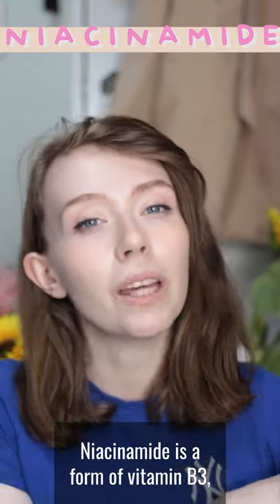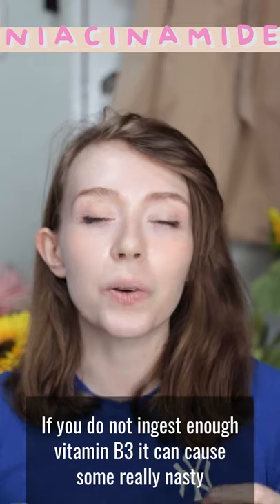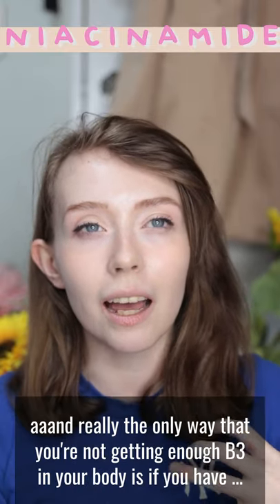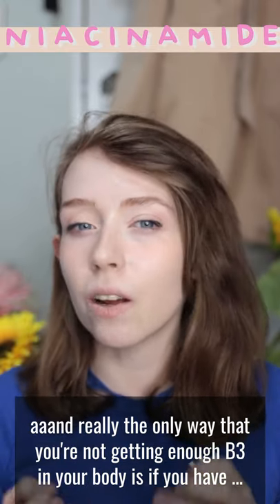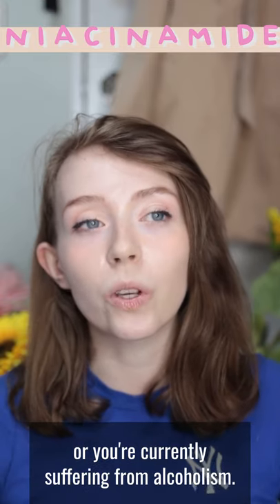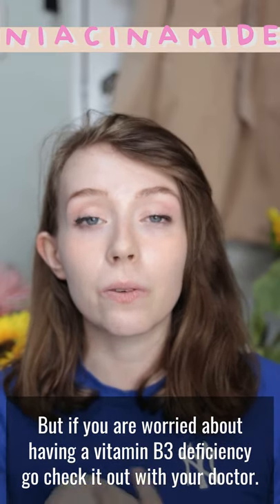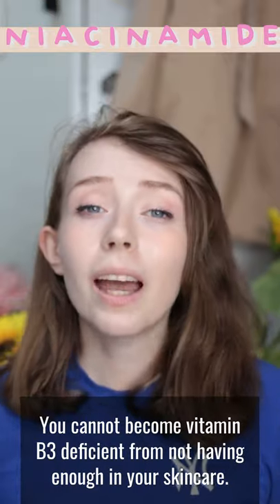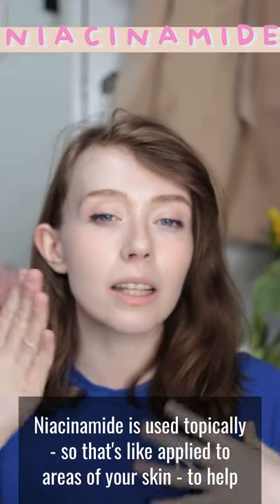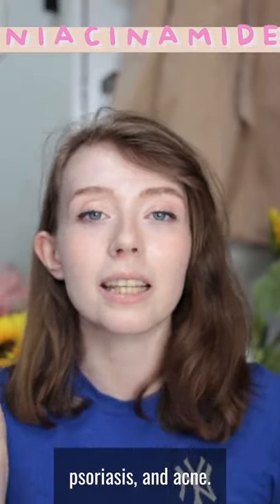Niacinamide is a form of Vitamin B3, which is an essential nutrient for your body. If you do not ingest enough Vitamin B3 it can cause some really nasty disorders related to your brain, your kidneys, and your skin — but that is through ingestion. Really the only way you're not getting enough B3 is if you have absorption issues related to your digestive system or you're currently suffering from alcoholism. You cannot become Vitamin B3 deficient from not having enough in your skincare. Niacinamide is used topically to help with skin conditions such as eczema, psoriasis, and acne.